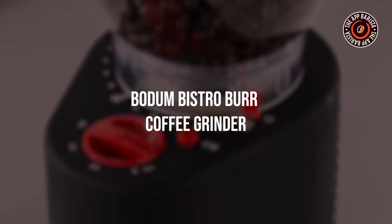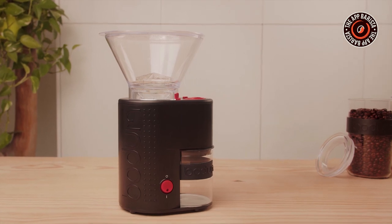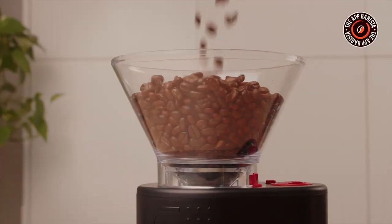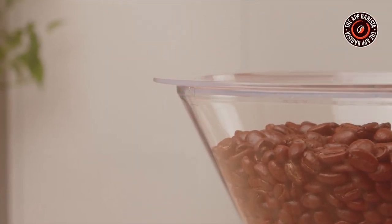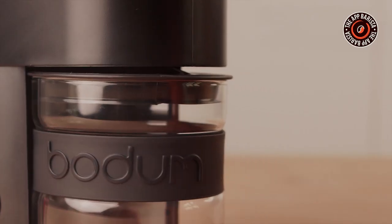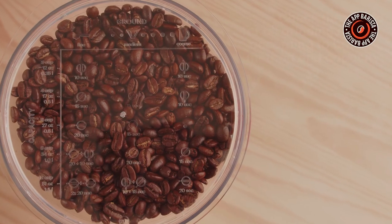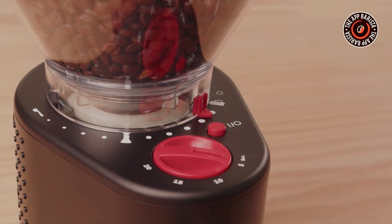Bodum Bistro Burr Coffee Grinder. If you are a daily brewer and love to grind coffee, then you should go for this perfect home setting grinder. It has around 12 adjustable grind settings, which allows you to choose the level of coarseness and fineness that you prefer for your coffee. It also has a rubber base which helps the grinder stay stable during use, preventing it from sliding.